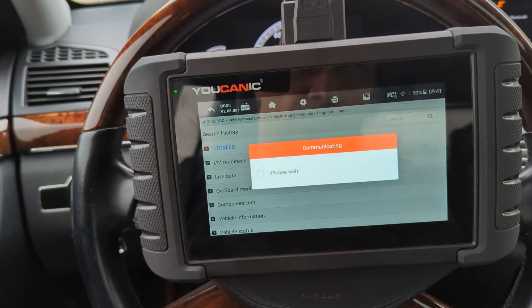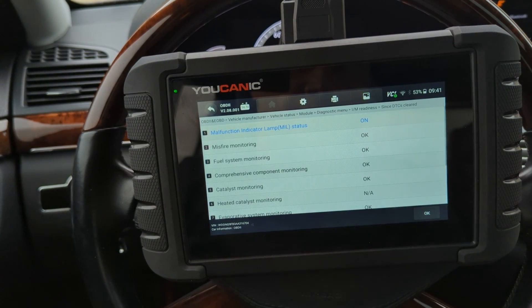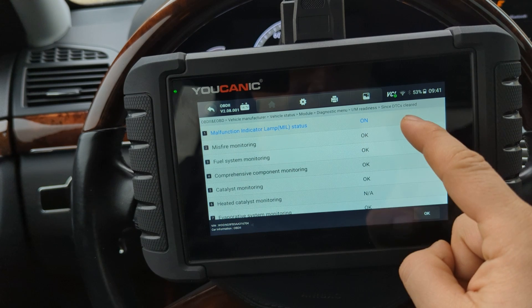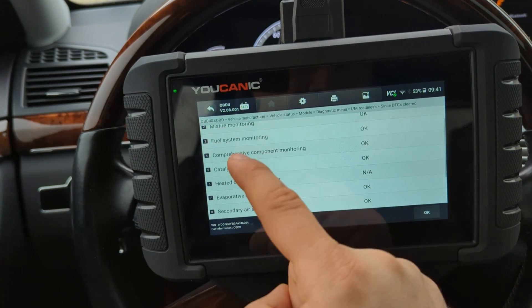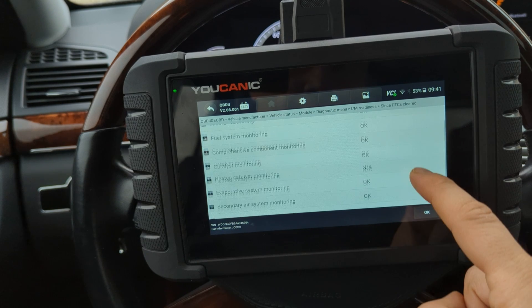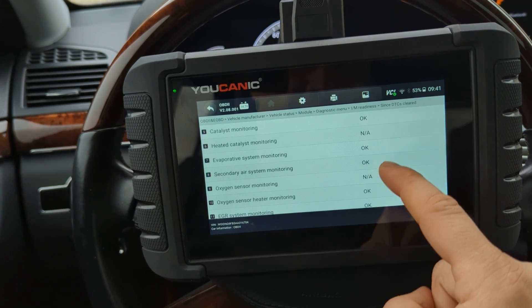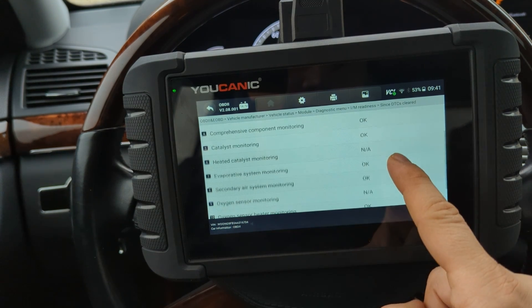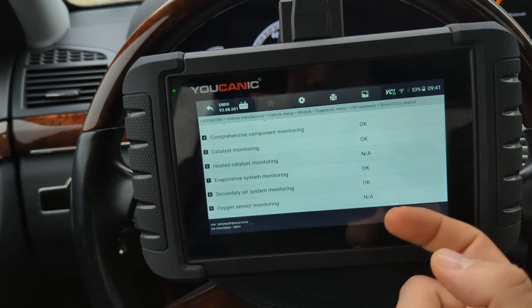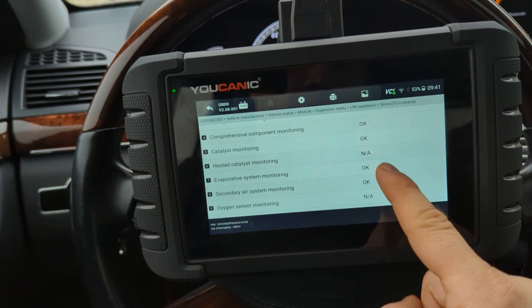Select IM Readiness. Since DTC is cleared, you can see that all these systems — as far as fuel system — have OK next to them. Sometimes it might say incomplete if you just cleared the check engine light. The ones that say not applicable, you don't have to worry about those — the car does not have those systems.